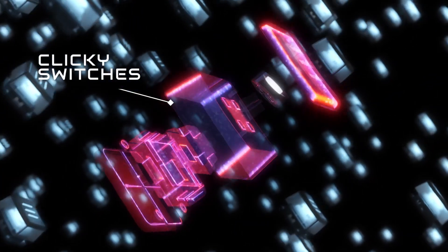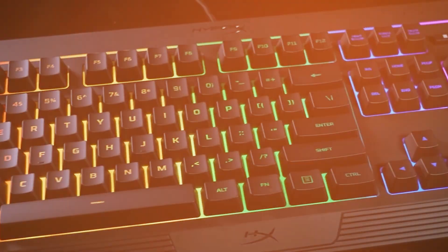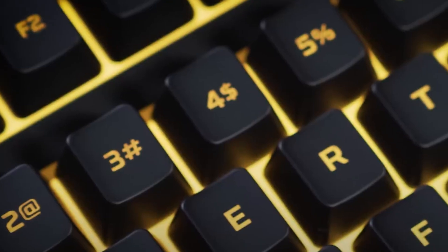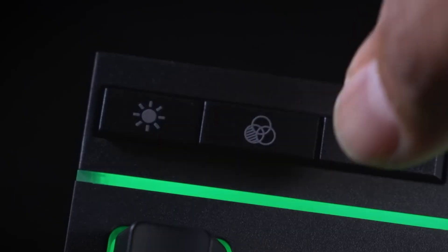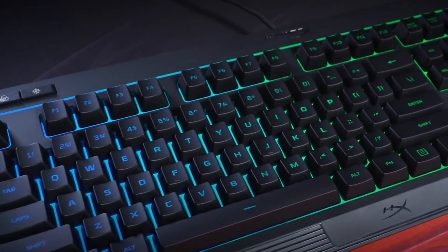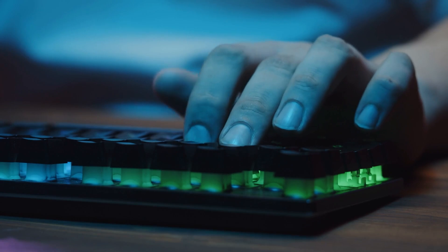Durability. Mechanical keyboards are known for their longevity. The switches are typically rated for tens of millions of keystrokes, which means a mechanical keyboard can last for years, even under heavy use. Reduced fatigue. The design of mechanical keyboards can help reduce finger fatigue. The switches provide resistance, which can lead to less forceful typing and thus less strain on the fingers during long coding sessions.